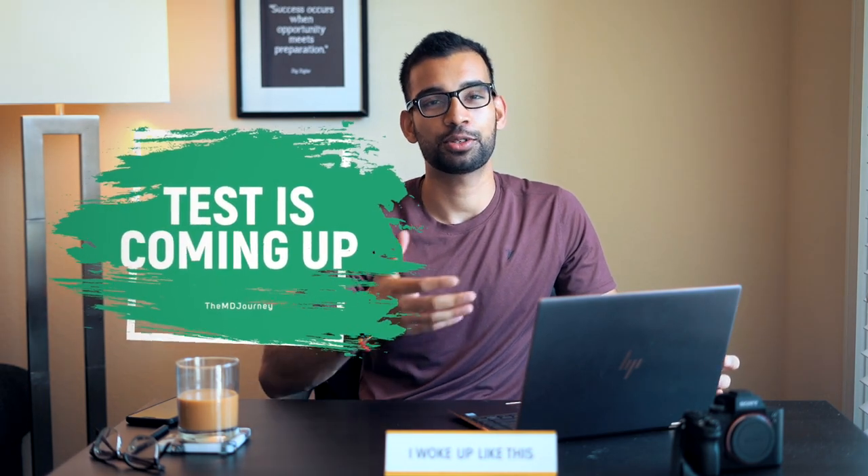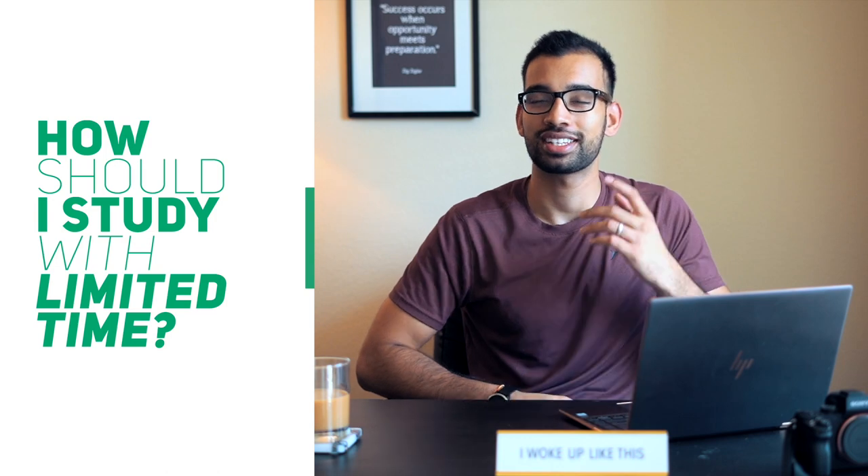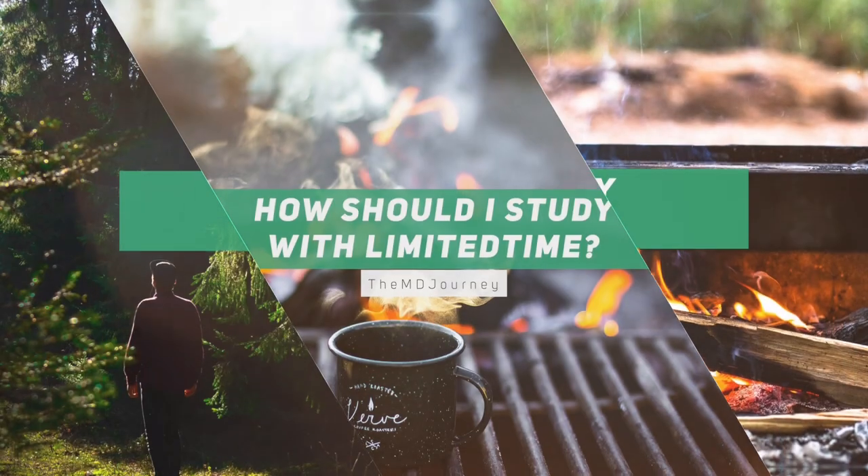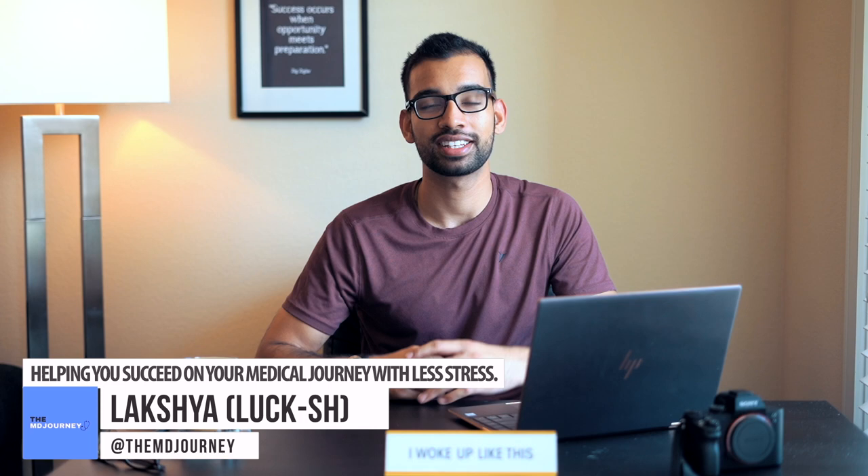So you have a test coming up and you're not sure how to study or which techniques to use when time is getting short. That's exactly what we're going to cover in this video. I'm Lockshare from The MD Journey, helping you succeed on your medical journey with less stress.